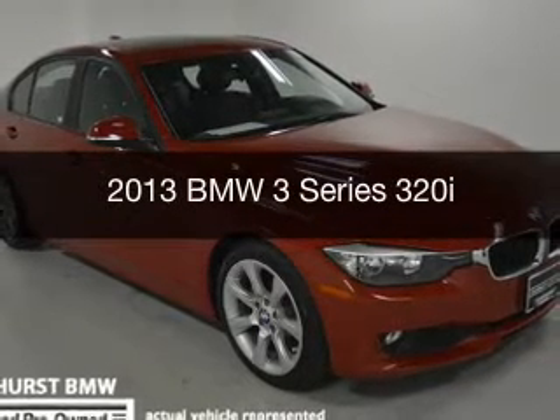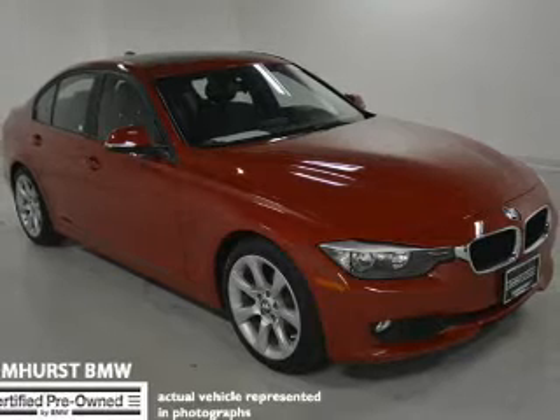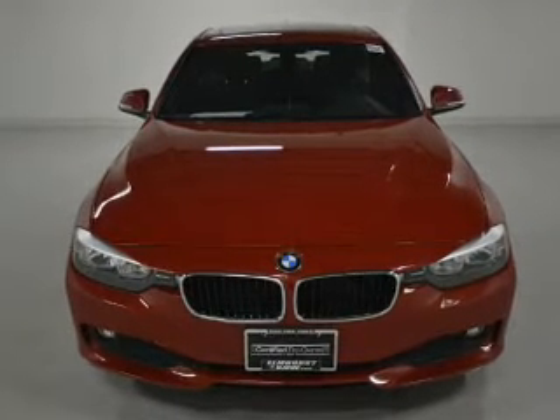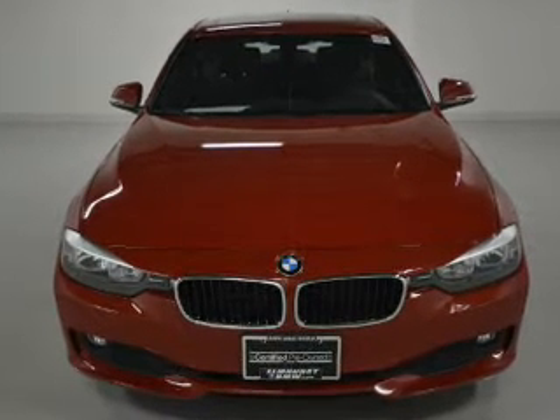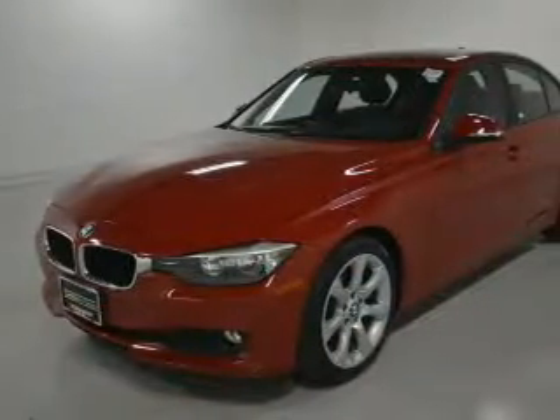This is a certified pre-owned 2013 BMW 3 Series, the ultimate driving machine. It's powered by rear-wheel drive, a two-liter, four-cylinder engine, and an automatic transmission.